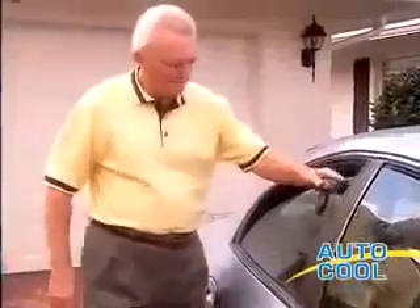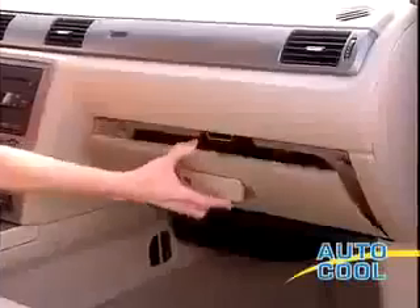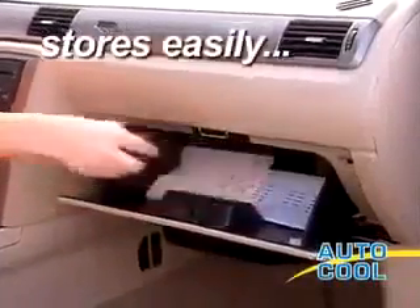All you do is place the solar Autocool on the window and roll it up. That's it — nothing to plug in. And Autocool stores right in your glove compartment, so it's always ready whenever you need it.